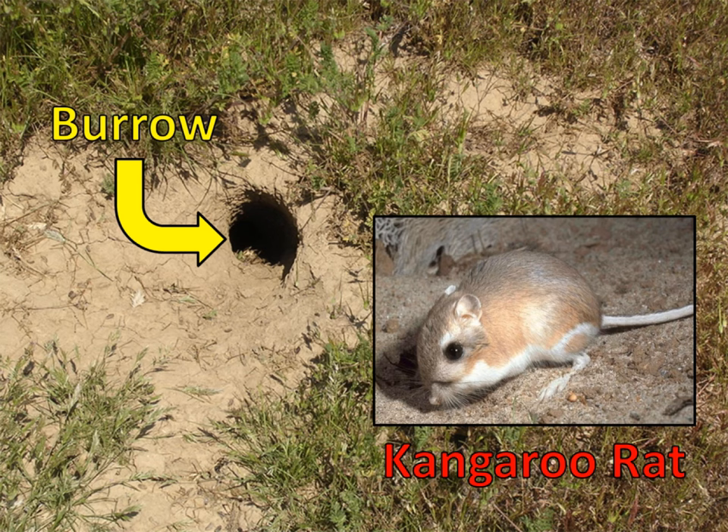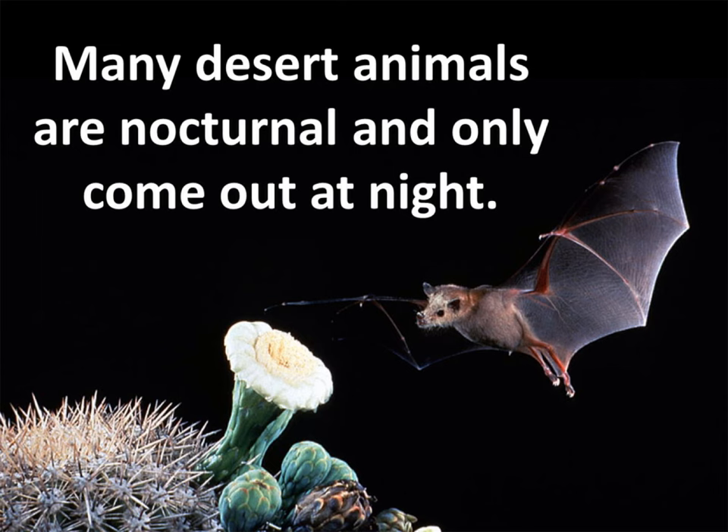Many animals, like this kangaroo rat, stay out of the hot desert sun by living in burrows. Burrows can provide protection from the sun and predators. And many desert animals are nocturnal and only come out at night. This adaptation allows these animals to avoid the hot sun entirely.